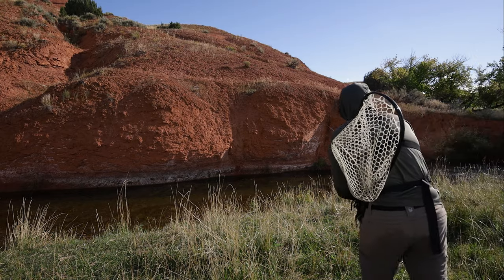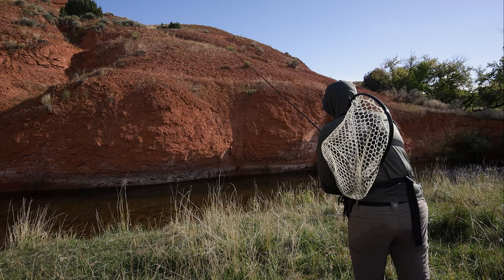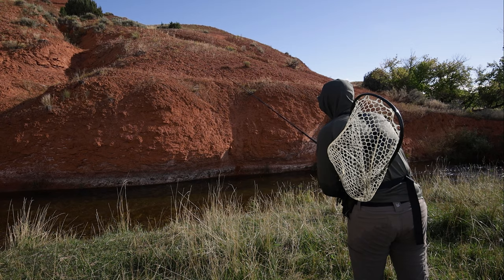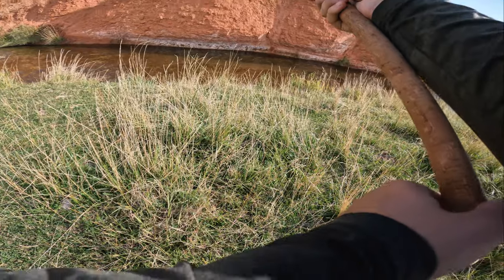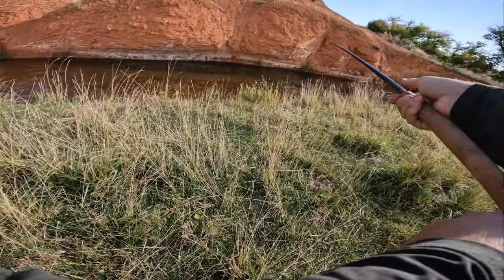I'm going back to the dry dropper — I can't make up my mind. The streamer worked on that one fish but I pretty much sight-casted to it, made a perfect drift from cover. I think the dry dropper is just going to give me more opportunities in general.